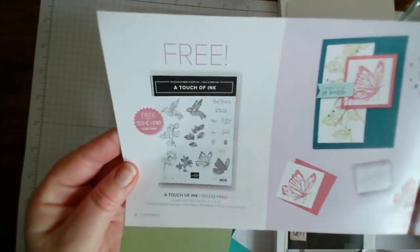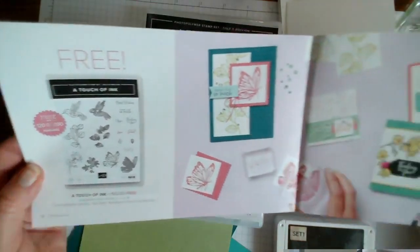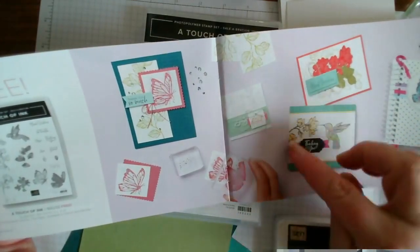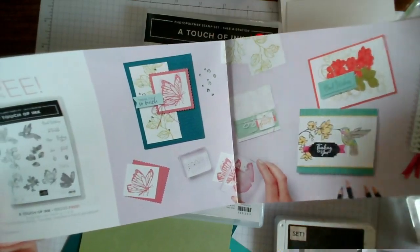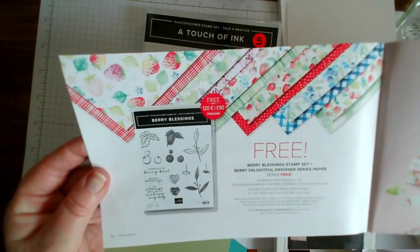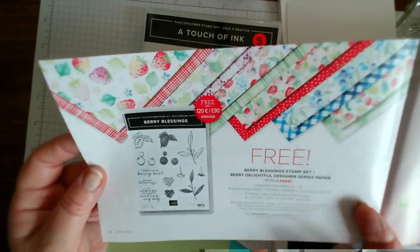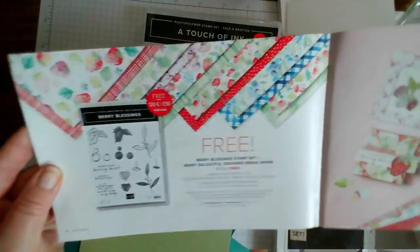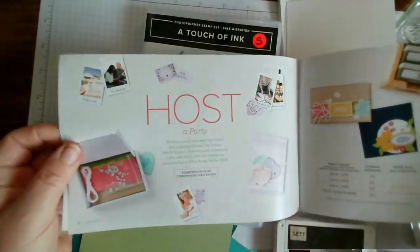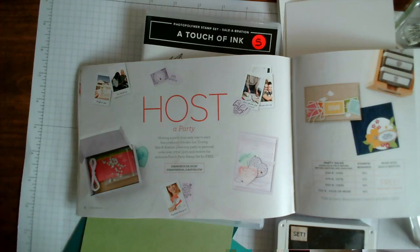Some have been fussy cut out of the sheet. This one here is what we're featuring today - A Touch of Ink. It's a two-step stamp set and there are 17 stamps in the pack featuring butterflies, hummingbirds, flowers, and leaves. There's also one more set you can get with a 90-pound order called Berry Blessings, which features berry papers - strawberries and things - with a matching stamp set. If you haven't got a Celebration catalogue and would like one, just let me know. It goes alongside the mini catalogue which runs January to June.